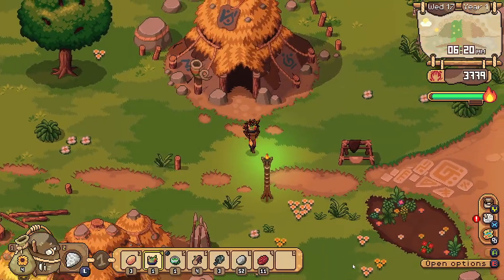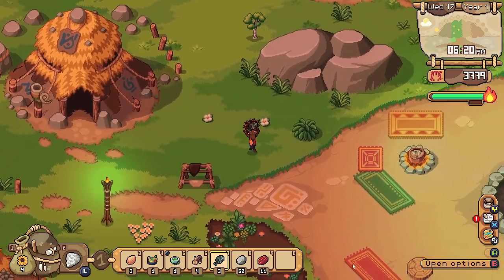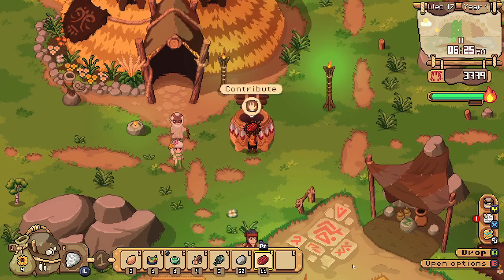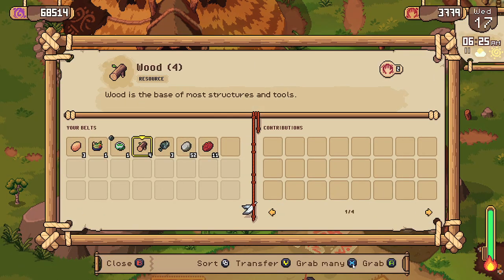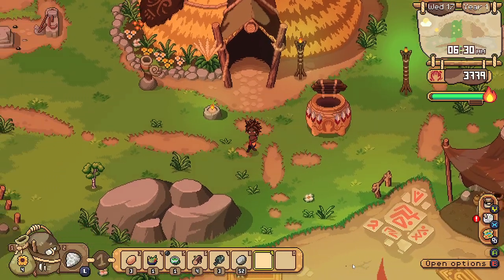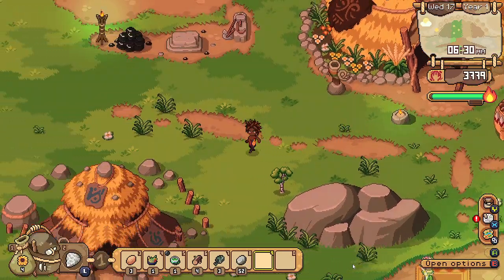We got a whole bunch of stuff left over from last time — we just ran out of time. Let's contribute these sun-dried tomatoes and we'll see what else we can get done for today.